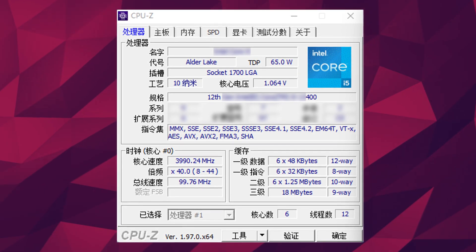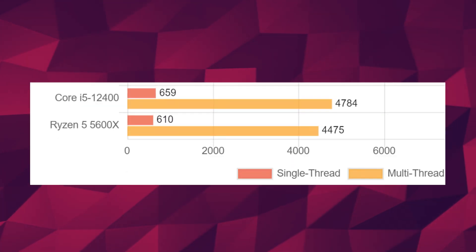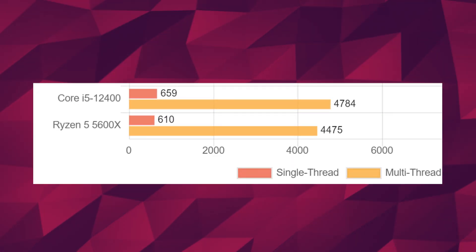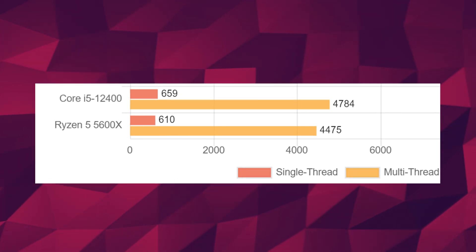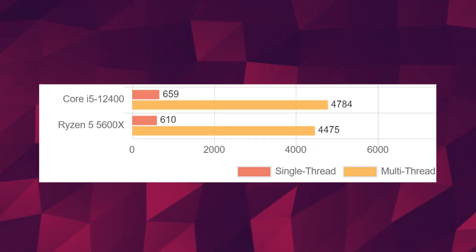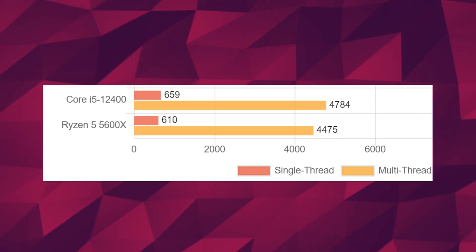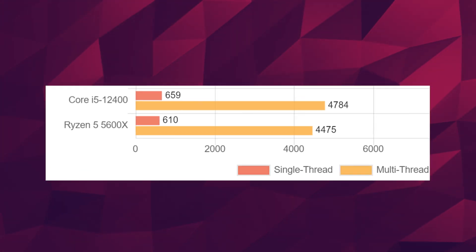This CPU is six cores and 12 threads, so no small cores here. If we go ahead and pin it against its six-core counterpart from AMD — that's the 5600X — it's not a huge difference. The single-core is great: 659 points compared to the 610 points on the 5600X — that's an 8% increase in performance. And in multi-core, it's about 7% faster. And well, that's it.